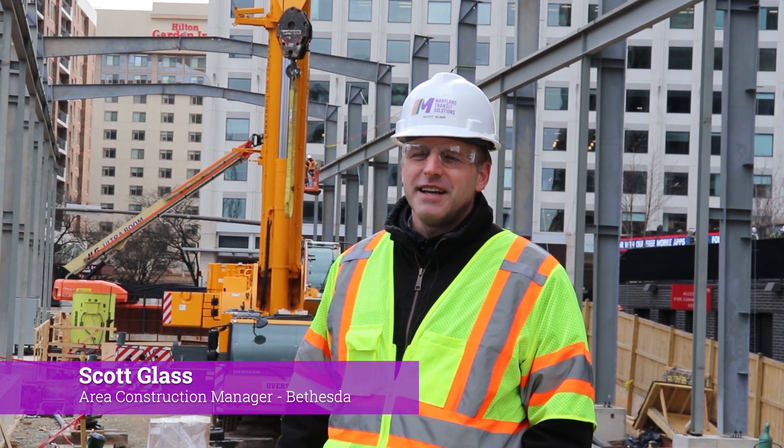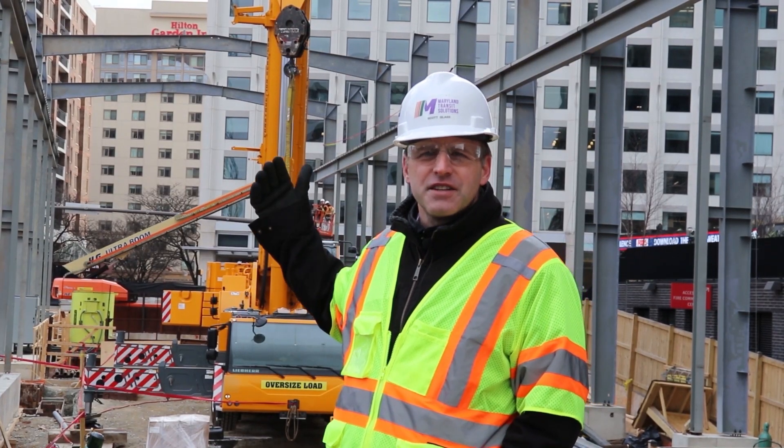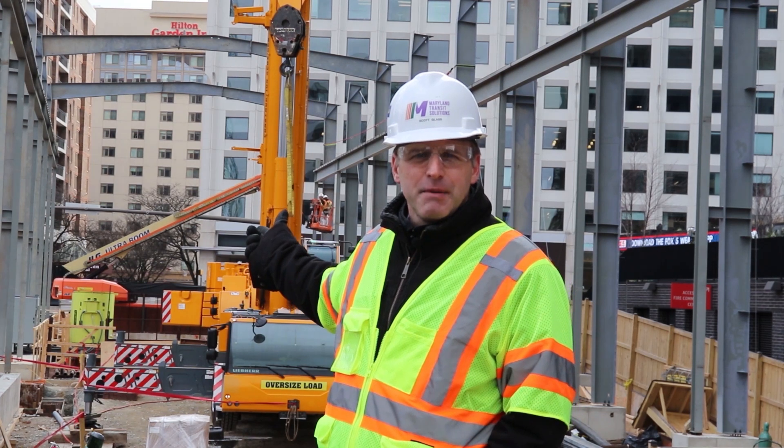The Purple Line station is going to be connected to the Red Line Metro station. The Bethesda South Station entrance is immediately behind us.